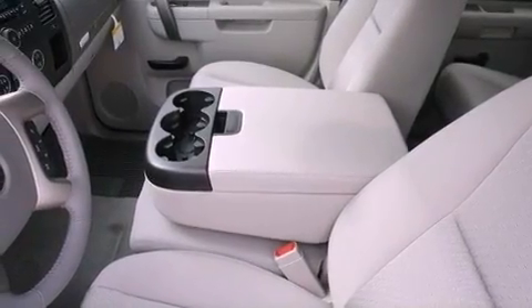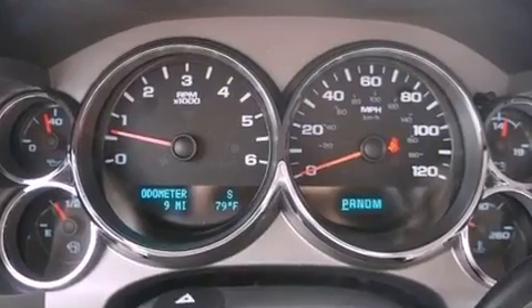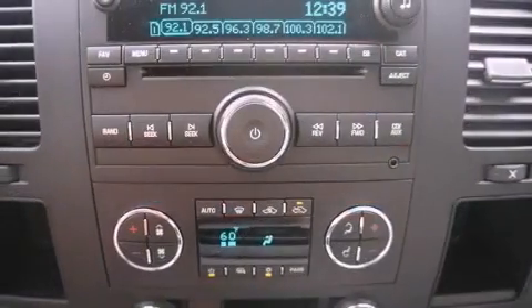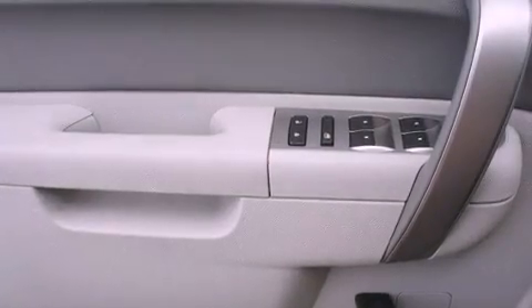Air conditioning with automatic climate control, Bluetooth cell phone integration, cruise control, a 6-speaker audio system, a leather-wrapped steering wheel, active fuel management, and an illuminated driver's side vanity mirror.